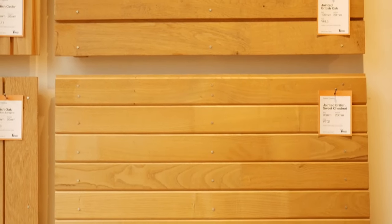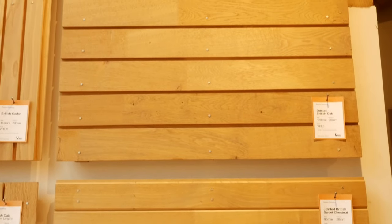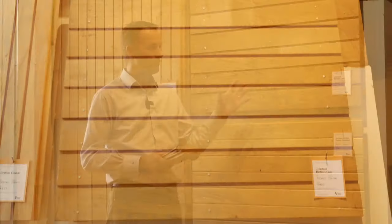Both of these wonderful timbers grow in this country. We buy all of our sweet chestnut from the south of England, and the oak comes from the UK and also some from France. The sweet chestnut shouldn't be confused with horse chestnut, which is a completely different tree and not used for cladding.